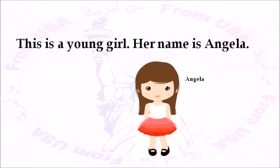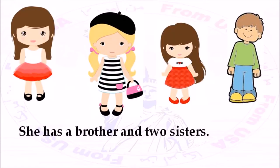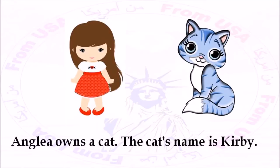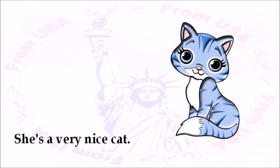This is a young girl. Her name is Angela. She's ten years old. She has a brother and two sisters. She's in fifth grade and goes to school every day. Angela owns a cat. The cat's name is Kirby. Kirby likes it when people hold her and pet her. She's a very nice cat.